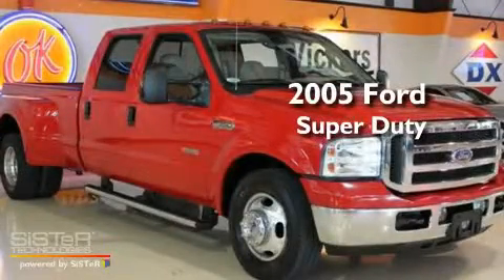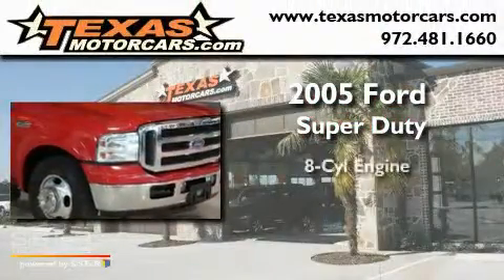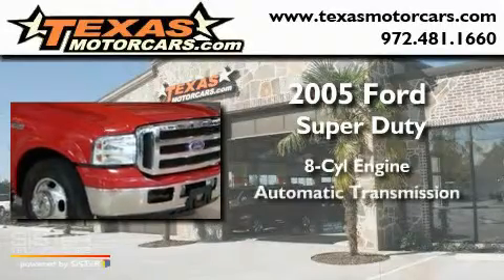This is a 2005 Ford Super Duty. It has an eight-cylinder engine and an automatic transmission.